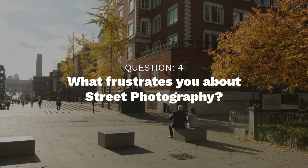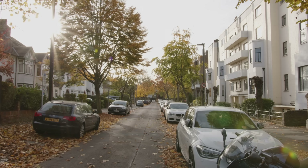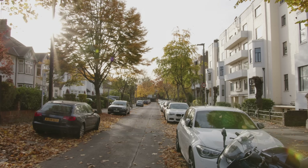What frustrates you about street photography? It can be quite a competitive space in a way — it can be quite tricky to distance yourself from what other people are doing and to avoid comparing yourself to others and the sort of social media competition. I just have to constantly remind myself that it isn't a race, it isn't a competition. It's purely just for fun, it's relaxing, and it's generally a great activity — just walking with a camera and exploring the world around you.